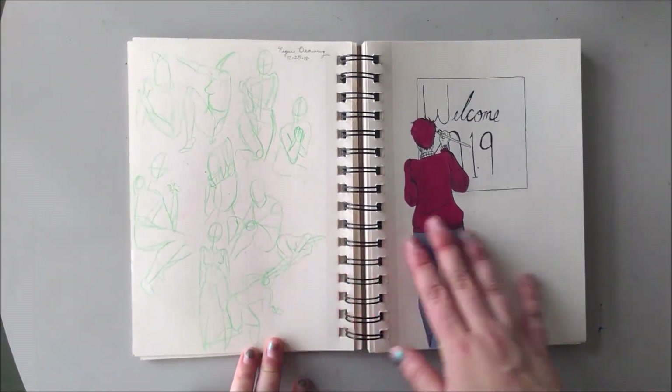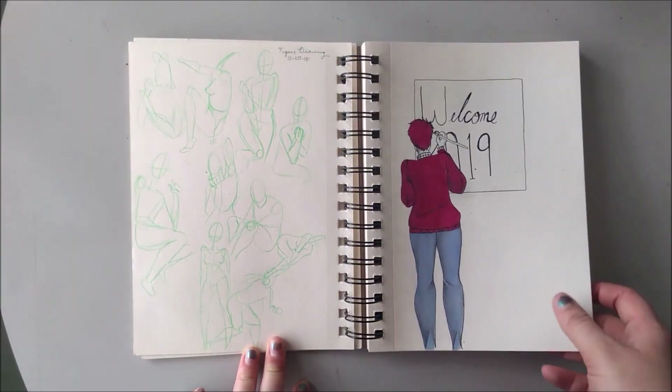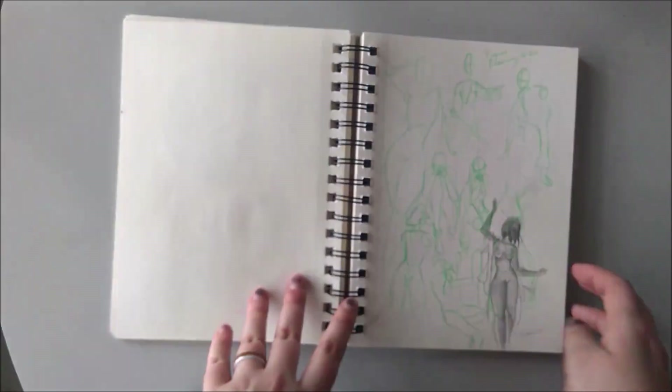Figure drawing, that time in colored pencil, and that is the drawing I made for the start of 2019. So yeah, you can see about a month had gone by. Mushroom piece. Never finished. Figure drawing.